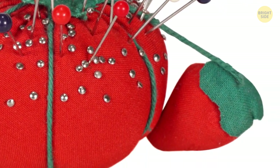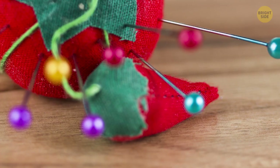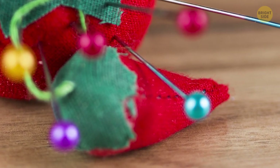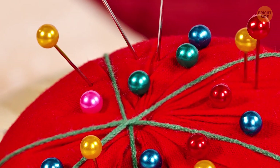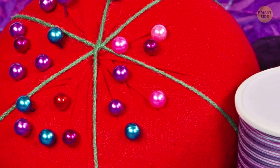Old-fashioned pin cushions — the large tomato with a strawberry attached — are more than a place for your needles. The strawberry contains an emery board. When you stick your pins and needles into the strawberry, the emery board keeps them rust-free and sharpens them as well.